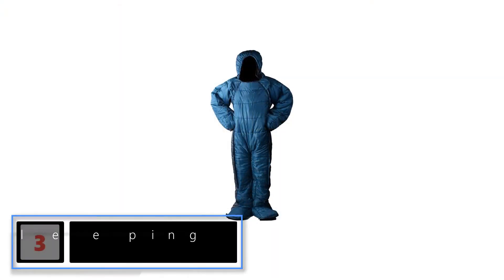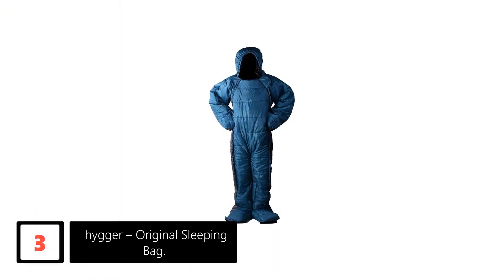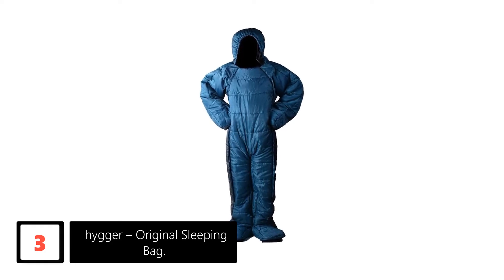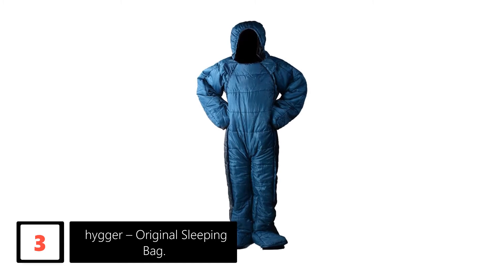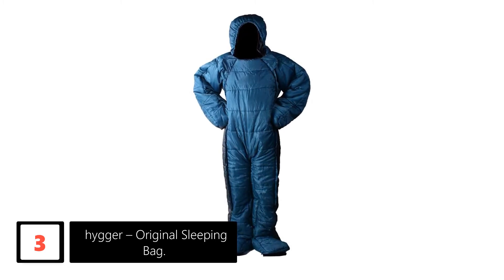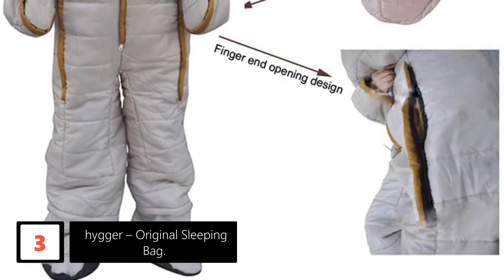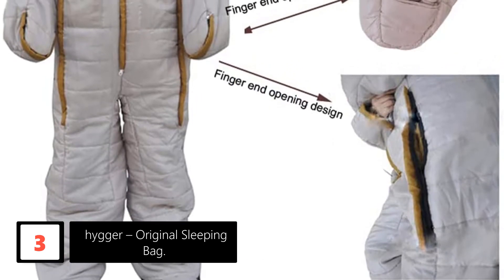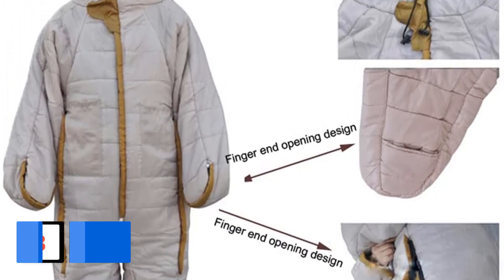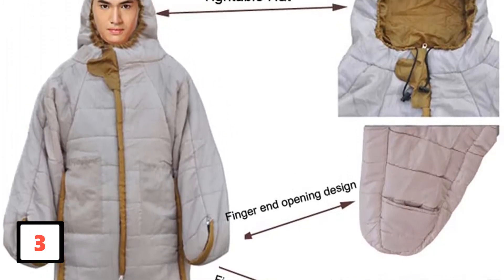At number 3: Hyger Original Sleeping Bag. When wearing this Hyger sleeping bag, you will not experience any hassles in body movements. Its hand openings and overall design convey utmost freedom of movement. Warmth is a key factor to consider when buying a sleeping bag — this one is equipped with 3M Thinsulate Filling to provide great insulation and warmth. Even in intense winter, it keeps your body warm.